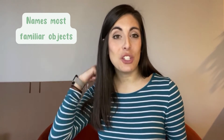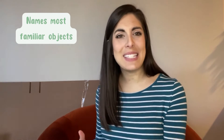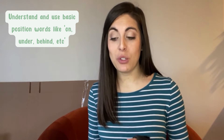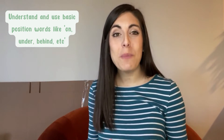Three-year-olds can name most familiar objects — anything they see day-to-day they should be able to verbalize: 'I know that's a pillow,' 'I know that's my bed,' 'I know this is the sink,' 'I know that's a towel.' On the grammar side, they'll also understand basic positional words: up, down, in, out, behind. They'll understand and be able to demonstrate that understanding — for example, holding a teddy bear and being told 'put it on your head' or 'put it behind your back.'